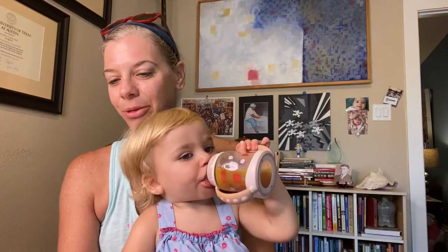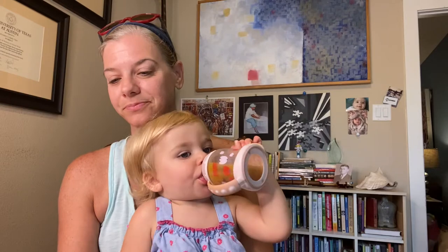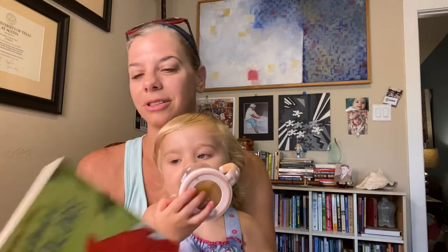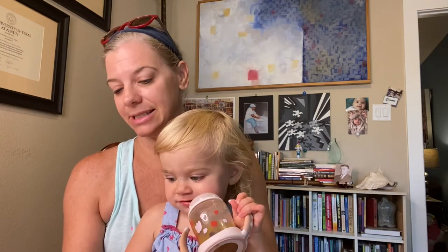So we have some new books. This was suggested by my aunt Catherine and my mom bought it. It's called Baby's First Book of Birds and Colors by Phyllis Limbacher Tildes. We have not read it yet.